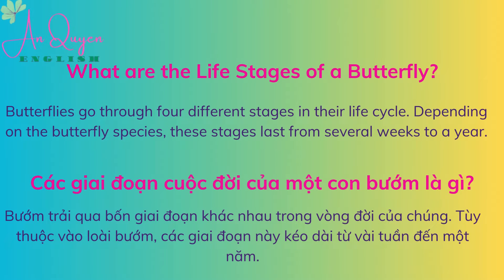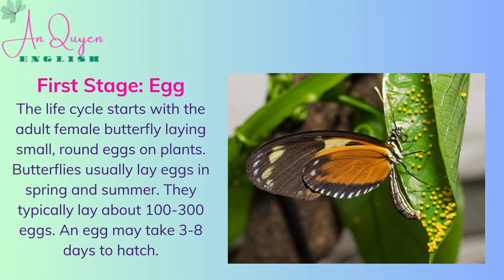Butterflies go through four different stages in their life cycle. Depending on the butterfly species, these stages last from several weeks to a year. The life cycle starts with the adult female butterfly laying small, round eggs on plants. Butterflies usually lay eggs in spring and summer. They typically lay about 100 to 300 eggs. An egg may take three to eight days to hatch.